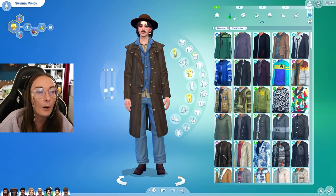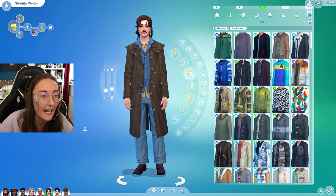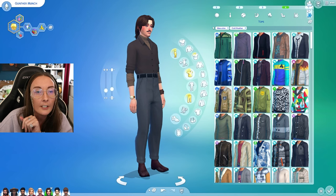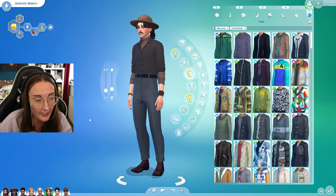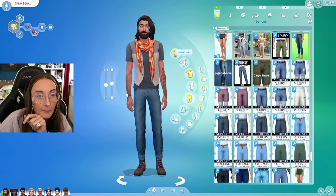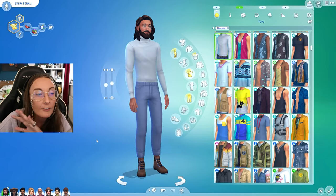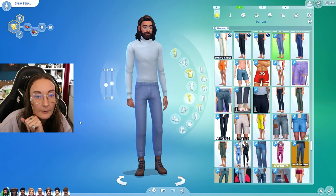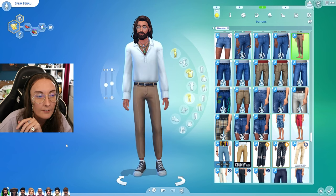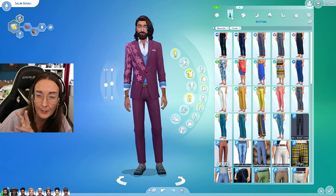Discover University is honestly one of the best when it comes to create-a-sim. It really added in some incredible basics specifically for masculine sims. I feel like Discover University changed the trajectory of create-a-sim in The Sims 4 — they just stepped up their create-a-sim game so much more when it came out and I will always be thankful for it. Snowy Escape is also really good for your more sporty sims and people who wear streetwear a little bit more.